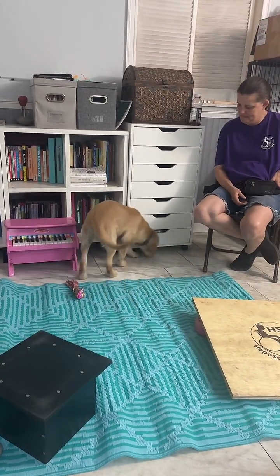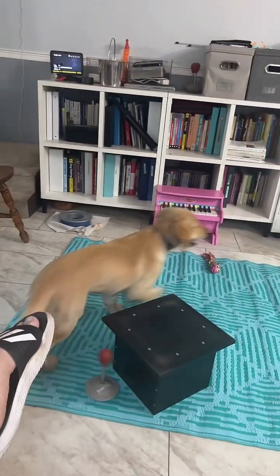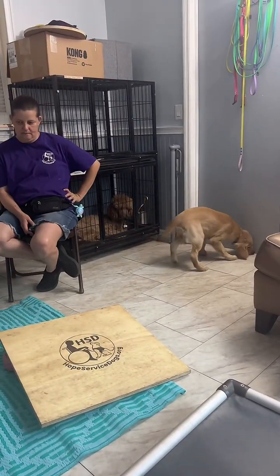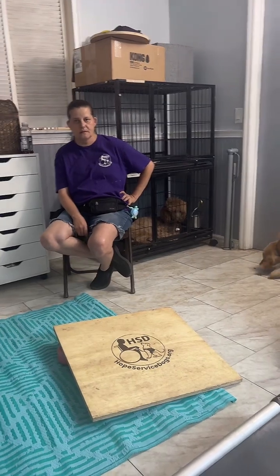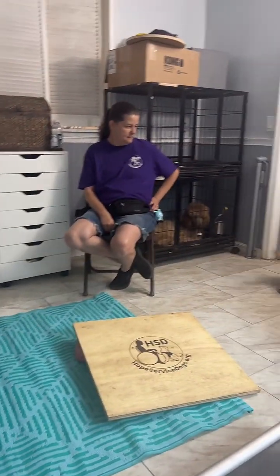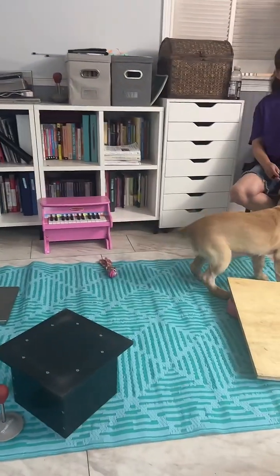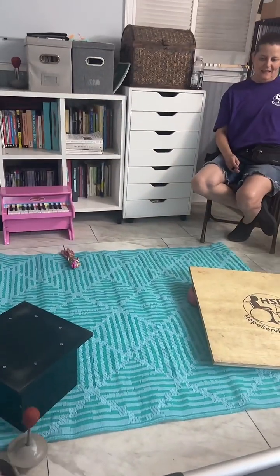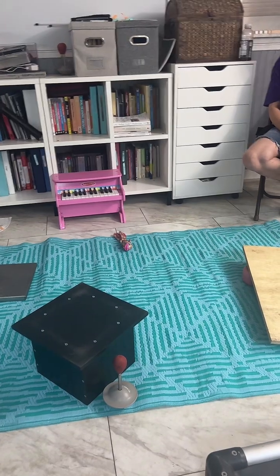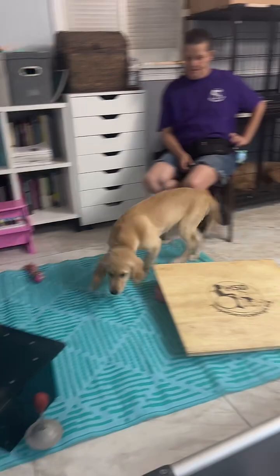We just got this carpet yesterday, so it's a new surface for them — it's an indoor-outdoor carpet. It was only twelve dollars and it gives the pups a little more traction. Now I'm hiding the treat to see if she finds it, and once she finds this I've already got another idea in mind.